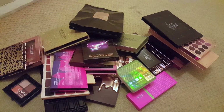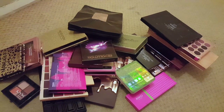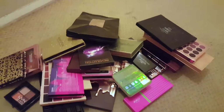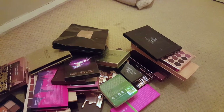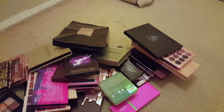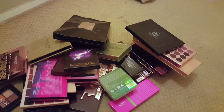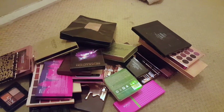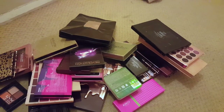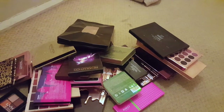I wasn't going to film this because I've filmed so many eyeshadow declutters, but my storage is completely falling apart again. I've got new eyeshadows, so I kind of need to sort out my eyeshadows. I refuse to buy more storage for my eyeshadow palettes — you just don't need loads of eyeshadows.